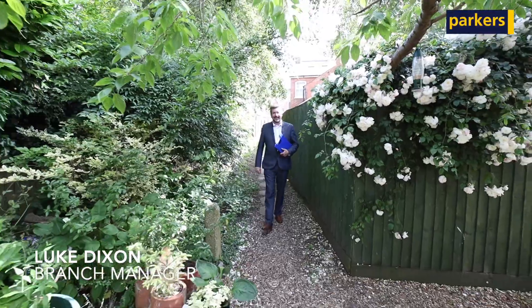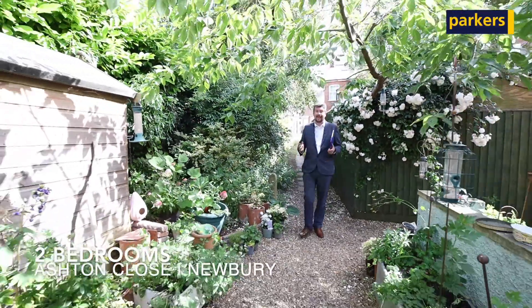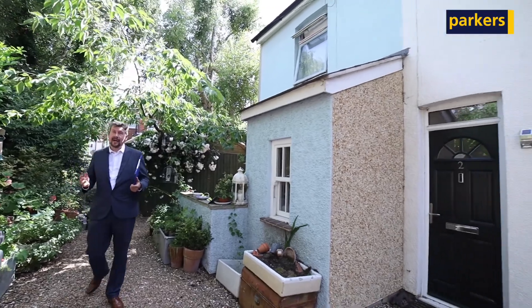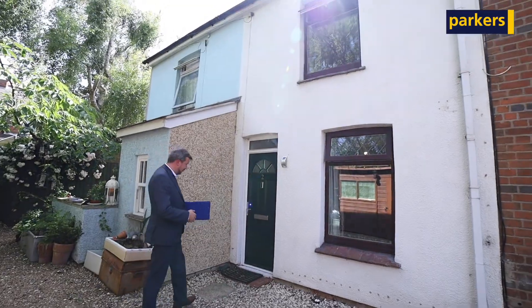Hi, it's Luke from Parker's in Newbury. Today we're going to give you an in-depth tour of this lovely two up two down Victorian Terrace located just a stone's throw from Newbury Town Centre. We're coming on a guide price of £280,000. It's really quaint and beautiful on the inside, so let's have a look and get your thoughts.